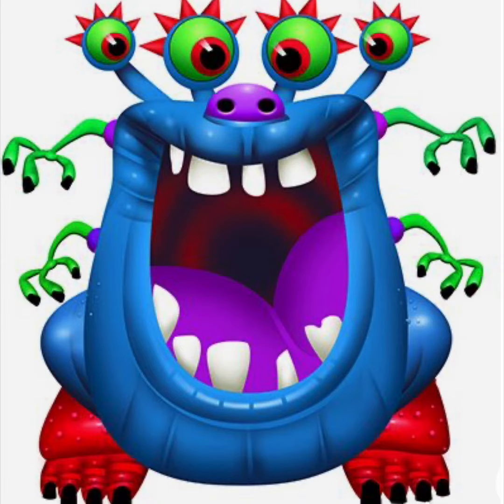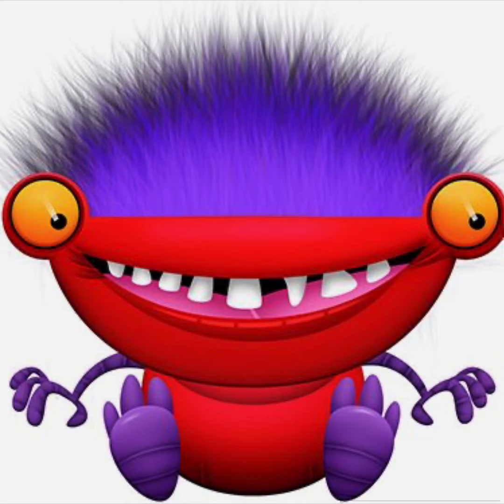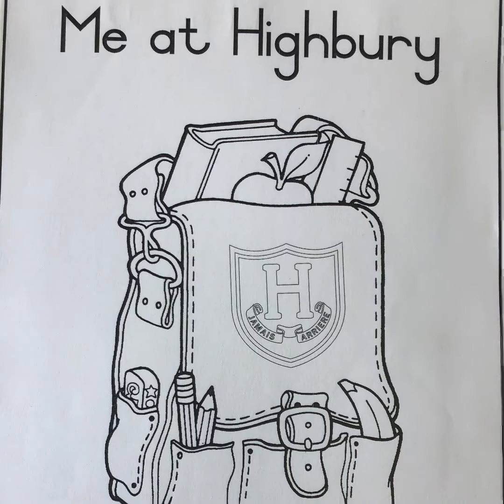They can have lots of eyes or just one. They can be red or blue and fluffy. This one even has silly long legs. Take out your Me at Highbury book and look through it to find the worksheet that we have stuck in for you with the monster on.